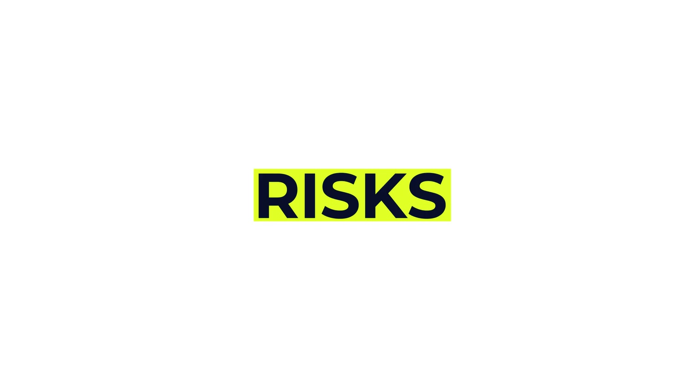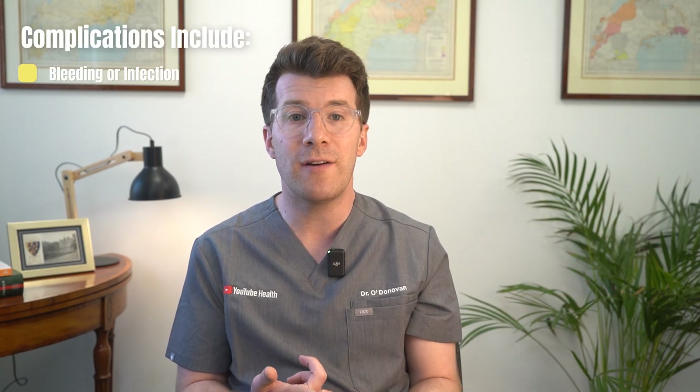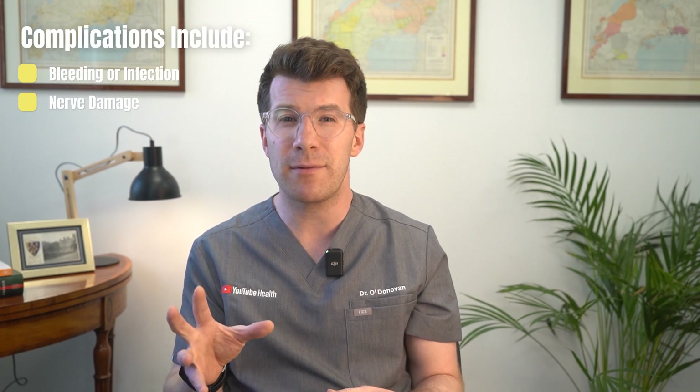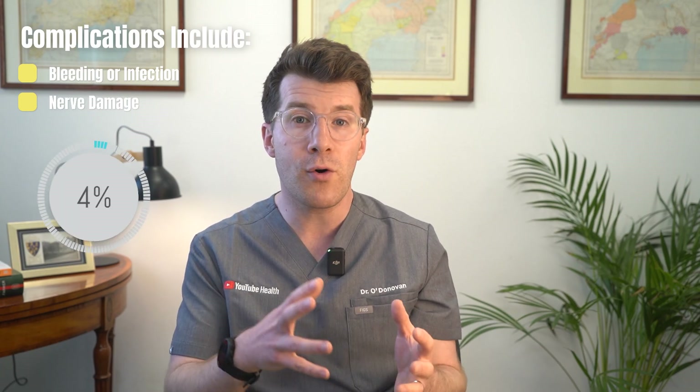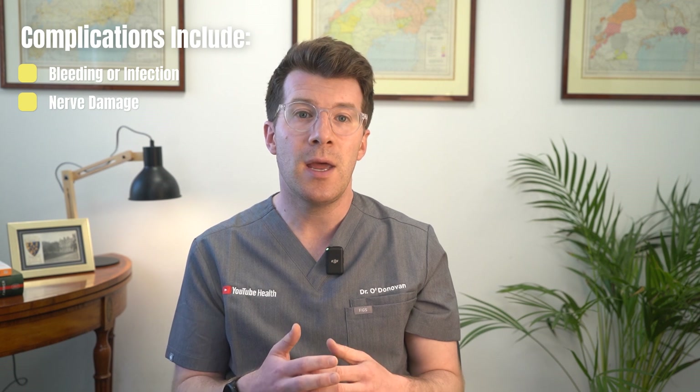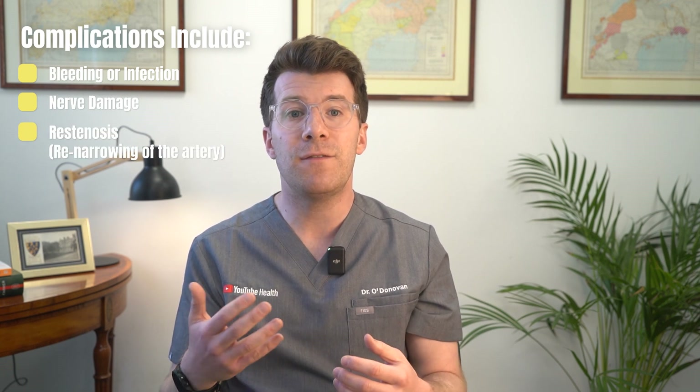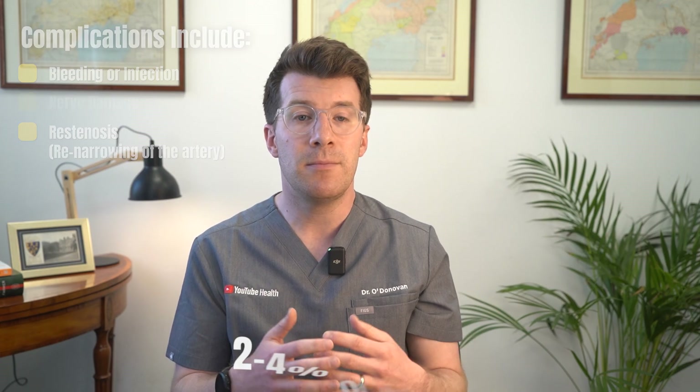Like any surgery there are some risks. The most important ones are stroke — around a 2% risk — or death, at less than 1%. Other possible complications include bleeding or infection at the wound site, and nerve damage leading to hoarseness or numbness, which affects about 4% of people and is usually temporary. Re-stenosis — re-narrowing of the artery — may need further surgery in about 2–4% of cases. Your surgical team will discuss everything beforehand so you can make an informed decision.